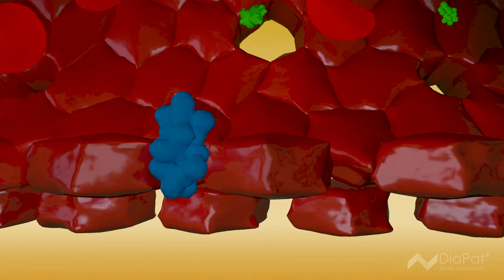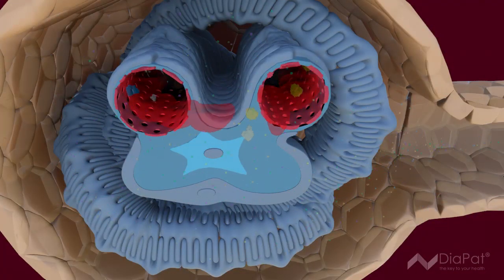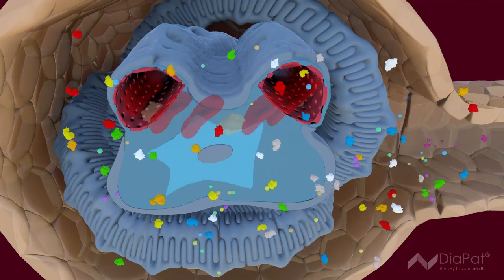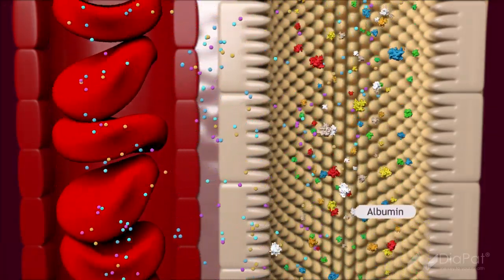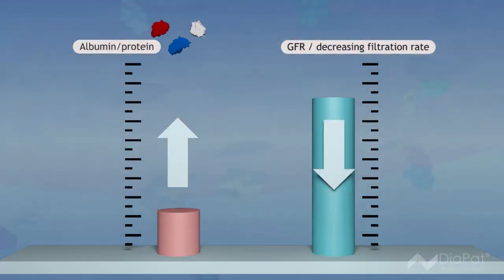The reduced ability to filter first becomes evident in an increasing amount of important proteins, such as albumin, leaving the body. The detection of proteins in urine is generally the first indication of such renal damage. A decreasing filtration rate, the so-called GFR, is another indicator.